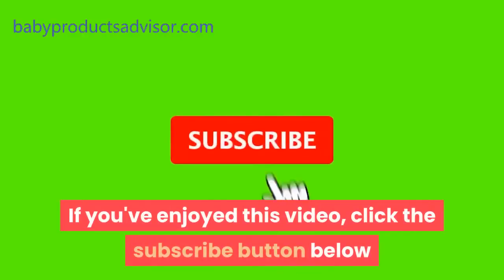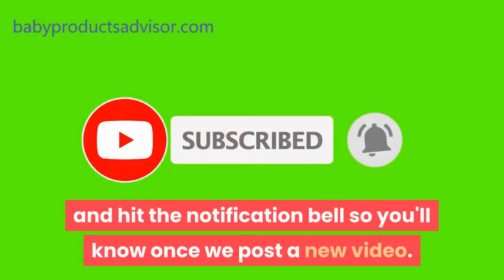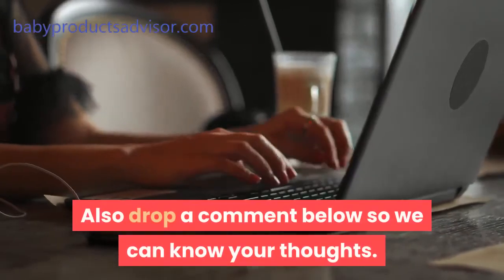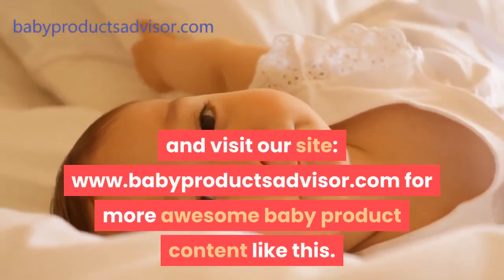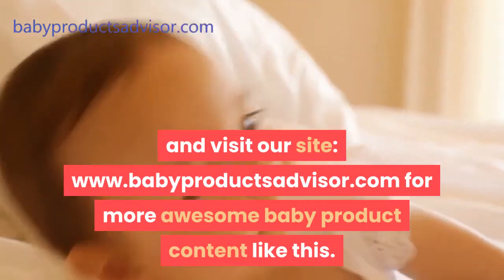If you've enjoyed this video, click the subscribe button below and hit the notification bell so you'll know once we post a new video. Also drop a comment below so we can know your thoughts. Finally, don't forget to check the description below for more details and visit our site www.babyproductsadvisor.com for more awesome baby product content like this.